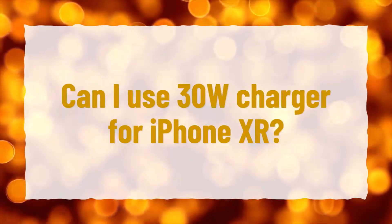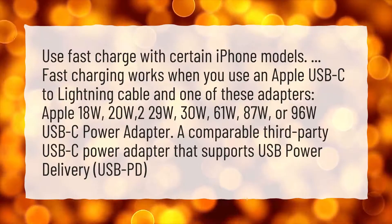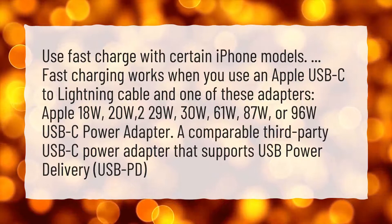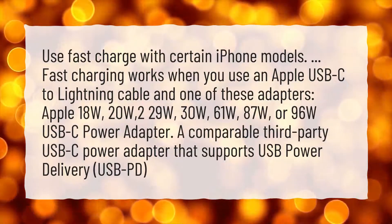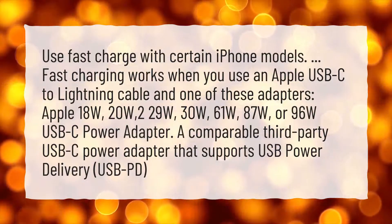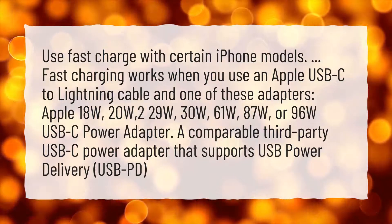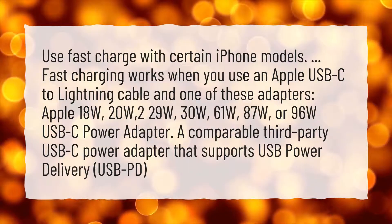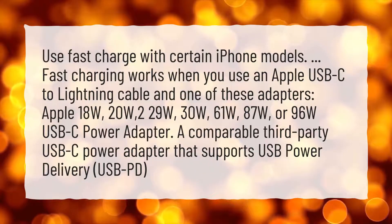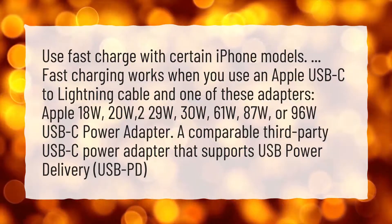Can I use a 30W charger for iPhone XR? Fast charging works when you use an Apple USB-C to Lightning cable and one of these adapters: Apple 18W, 20W, 29W, 30W, 61W, 87W, or 96W USB-C power adapter, or a comparable third-party USB-C power adapter that supports USB Power Delivery (USB PD).